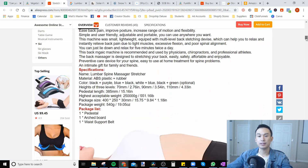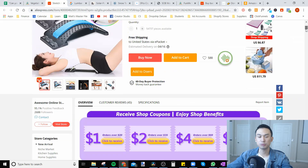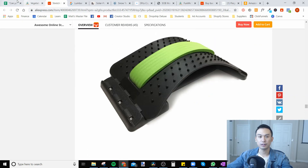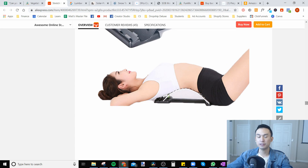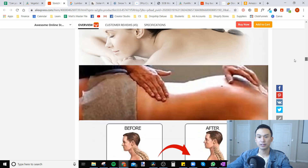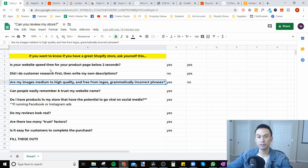That's what I mean by grammatically incorrect phrases — that's what you're looking out for. And if there's anything low quality — like this part of the image here — this is super low quality. You don't want this on your store at all. If you can do mostly high quality, that's fine.